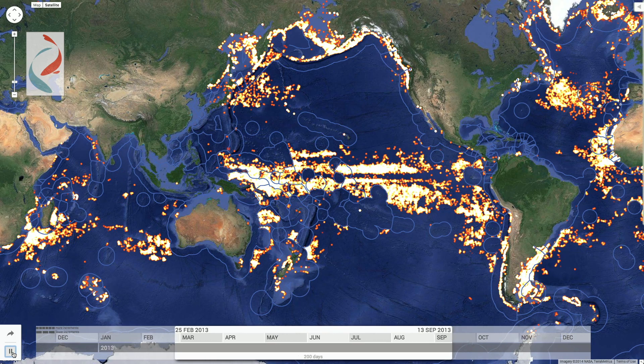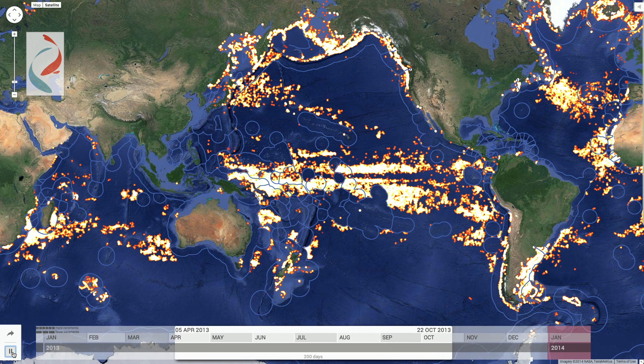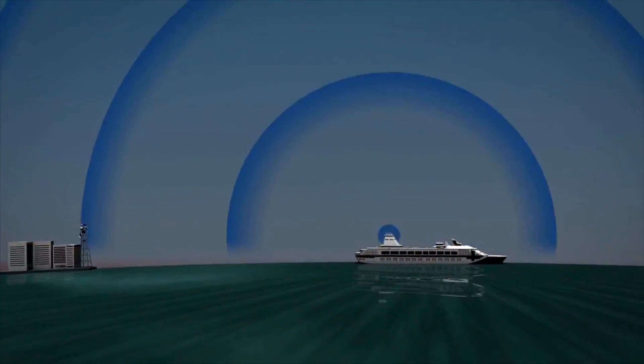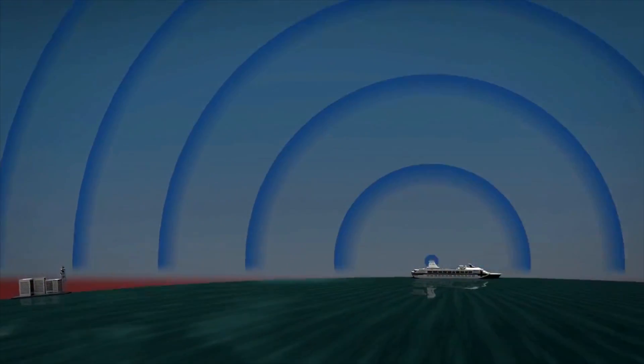AIS is essentially an automated radio broadcast containing data about a ship's identity, GPS location, speed and direction of travel, and was primarily designed to help avoid collisions at sea. But by analyzing this data, we can show the who, where, and when of commercial fishing around the world.